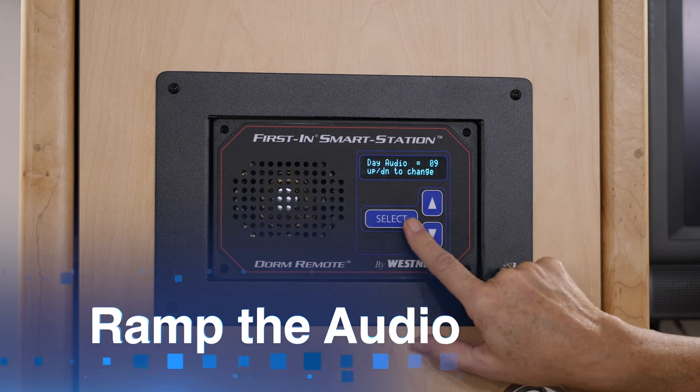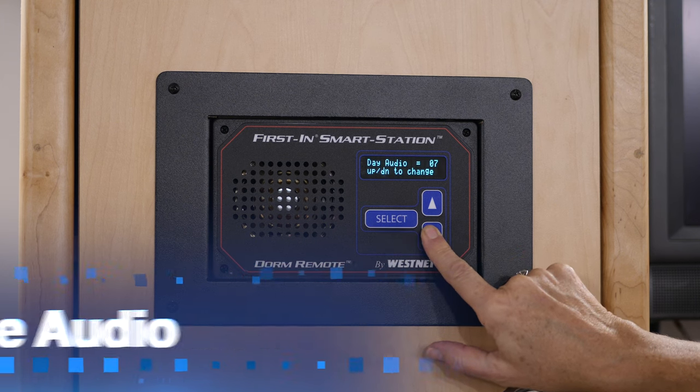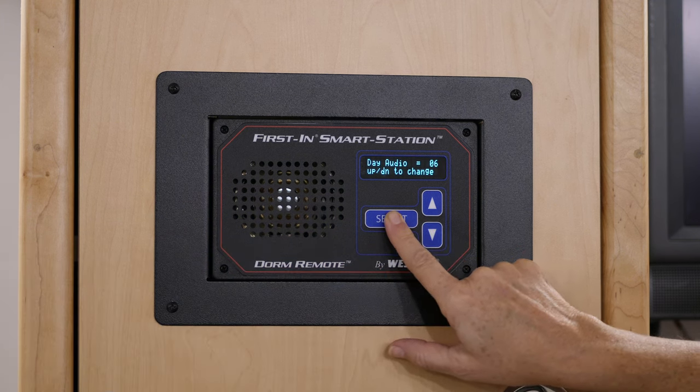Another way we help reduce that stress is we ramp the audio. The firefighter scrolls through the menu and selects which audio level they prefer to wake up to.